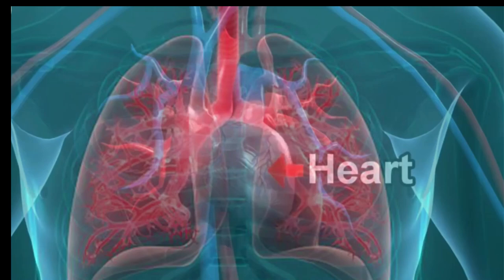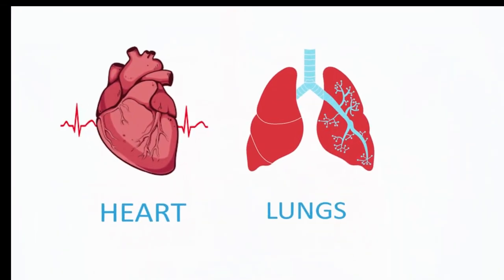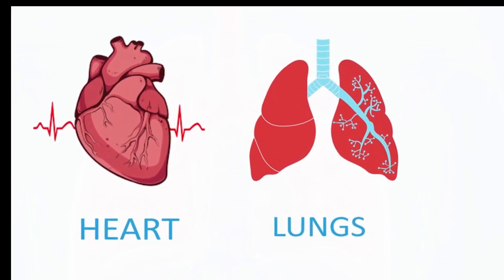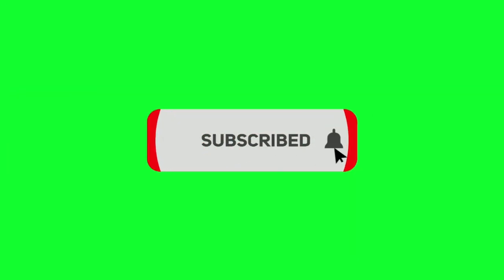Improving cardiovascular fitness can have numerous benefits, both physically and mentally. Regular physical activity can help to improve cardiovascular health, reduce the risk of chronic diseases, and improve mental health and overall well-being. It is important to find activities that are enjoyable and can be sustained over time, and to incorporate a variety of exercises, such as aerobic activity, strength training, and interval training, into a fitness routine. Thanks for watching. Please like and subscribe for more videos.